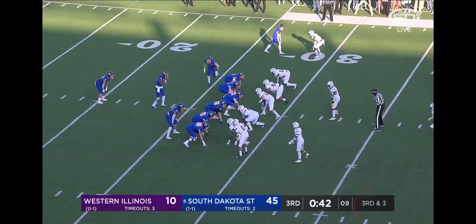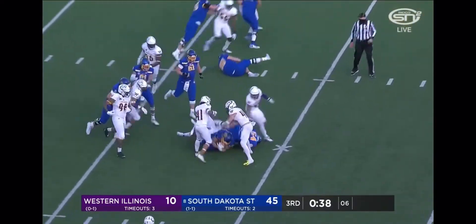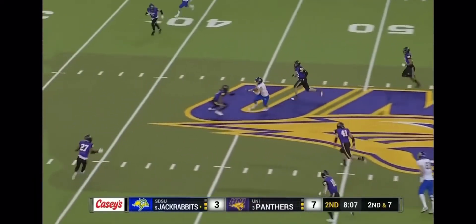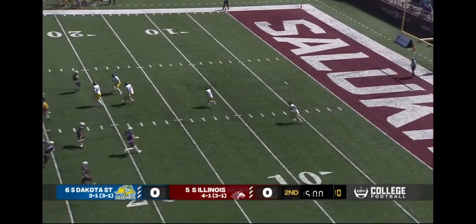An effective set of downs that ultimately result in points is the goal. Here's Davis on third and short, enough to move the chains. Gronowski sends Davis in motion, now throws over the middle for Davis into UNI at Saluki Stadium. And the Jackrabbits.